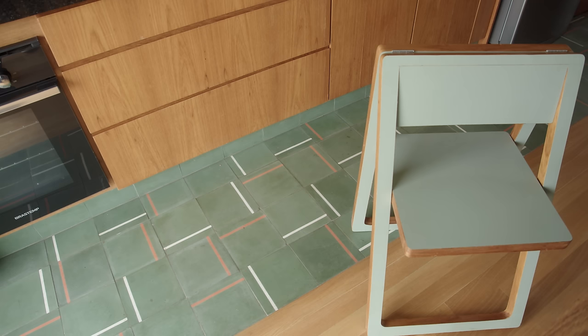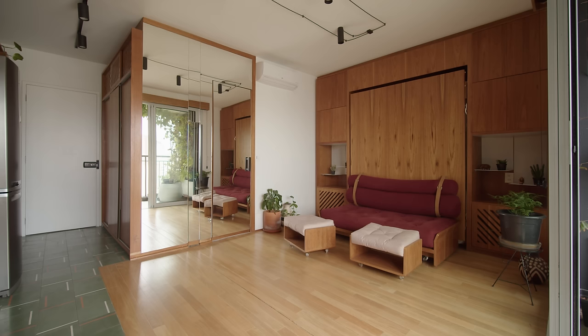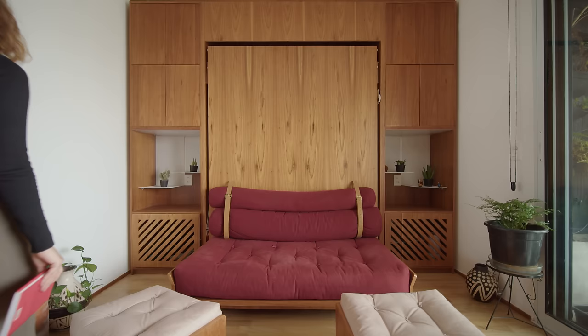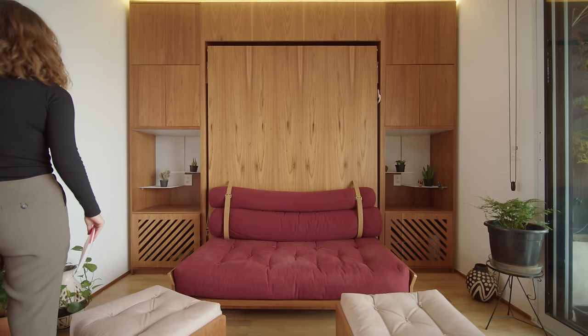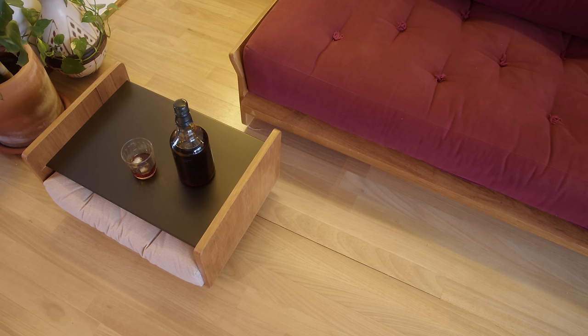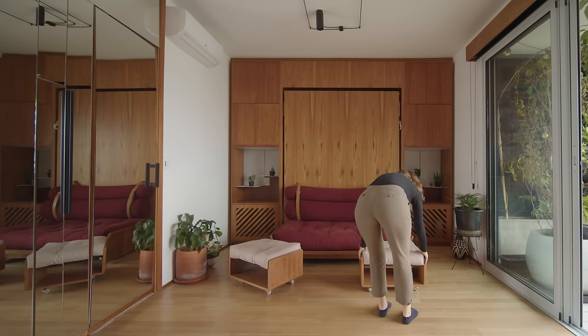For the living area, we worked in collaboration with product designer Laura Garcia to create a collection of uniquely crafted hybrid furniture. The first is a sofa integrated to the storage wall behind, finished in natural frejot wood with custom red cushions. We designed matching coffee tables with casters so they can be easily moved around, and by adding a cushion, they can also be used as a footrest for the sofa.